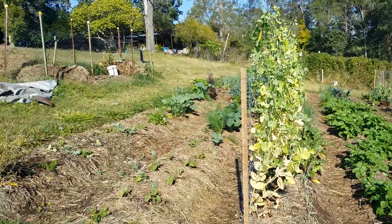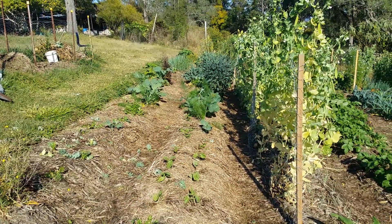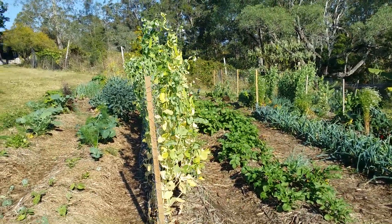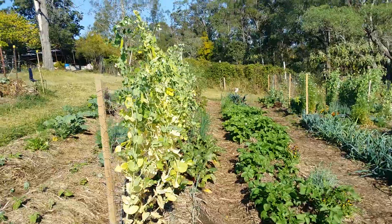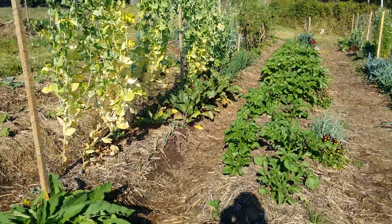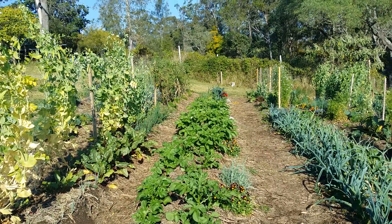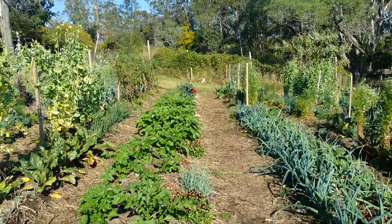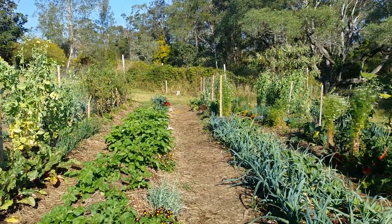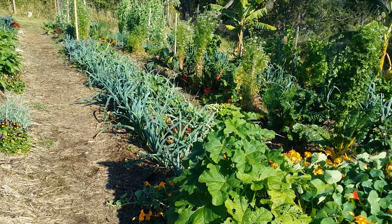You can see we have a whole range of things coming on here — broccoli coming on, beans there, peas here. Snow peas that have been producing beautifully, root crops underneath, beetroots, and here's all the potatoes. Tomatoes finishing off down there — we're about to take those out and we've got some more things to plant.